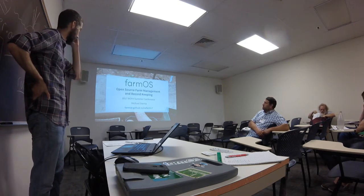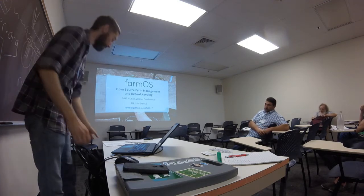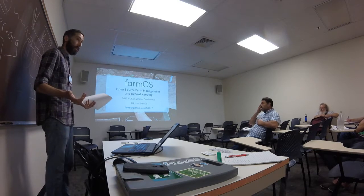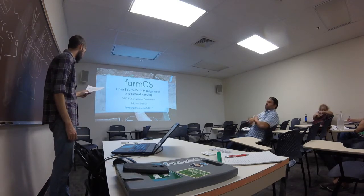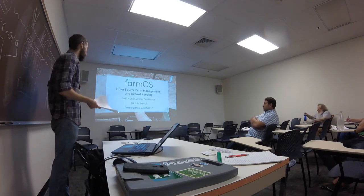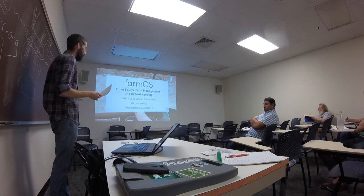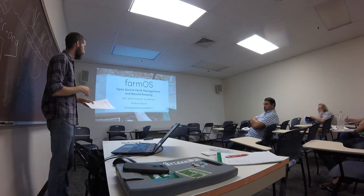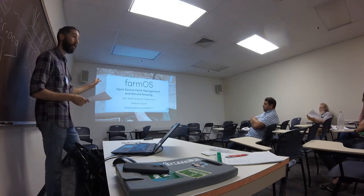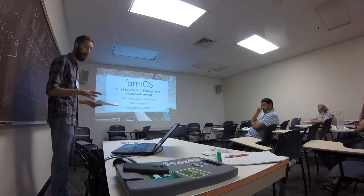But this is going to be focused on FarmOS, which is the open-source farm management record-keeping software. Thanks for coming. My name is Michael Stenta. I'm the lead developer of FarmOS. I gave a variation of this talk at last year's NOFA. There were a lot of good questions and discussion and we ended up going over time. I tried to make my slides a little more brief this time. Feel free to ask questions, but we'll try to get through the slides quick and then actually do some live demos — assuming the internet holds out.